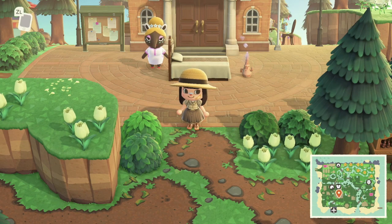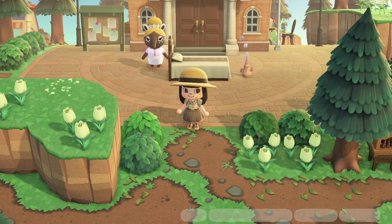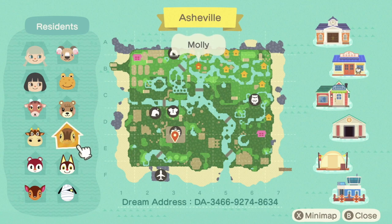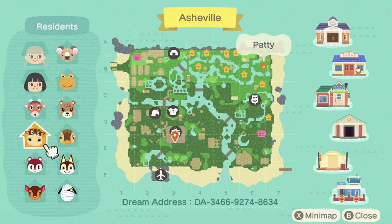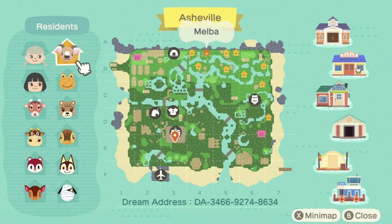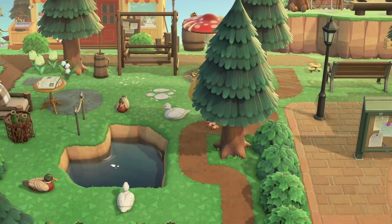Hey everyone, welcome back to my channel! Today we are touring an amazing cottagecore island. Let me check the map real quick. That terraforming though — look at these villagers, the island craters, Melba my baby, there's ducks!